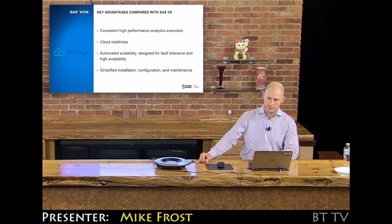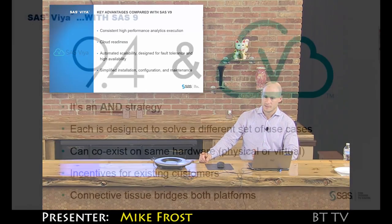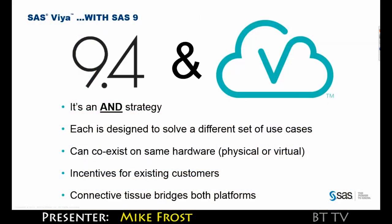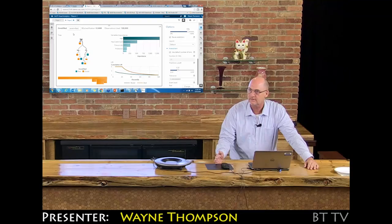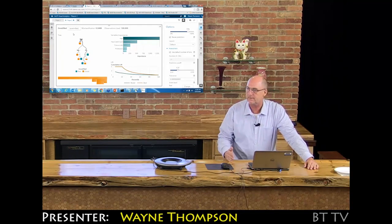Deployments can be done in minutes as opposed to hours or sometimes even days. Customers are going to be running 9.4 and Viya side by side for a period of time, and it is worth noting that they can both run on the same hardware. This is what we do at SAS — we make software to solve business problems for people.